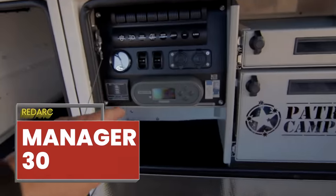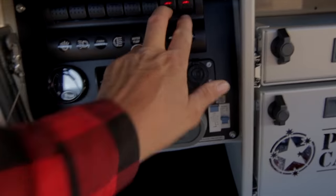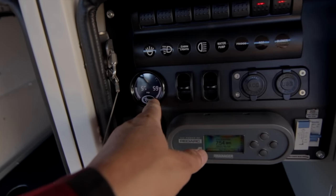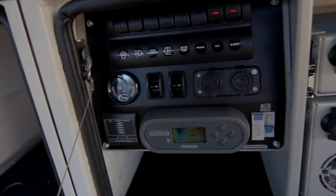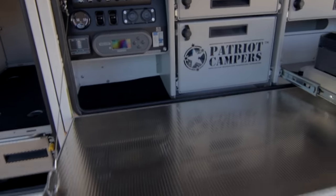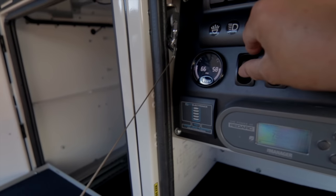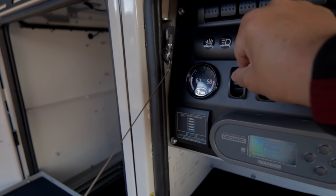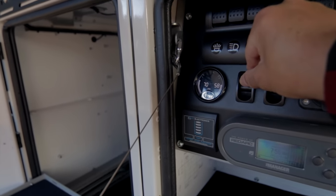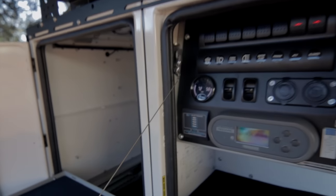It comes with a Redarc Manager 30. One of the features that I love is the air suspension. With this air suspension, you can level it — you don't have to worry about using any rocks under the tires. You can level it on the passenger side or driver side. There you go, now it's level.